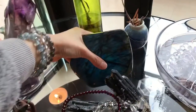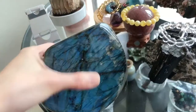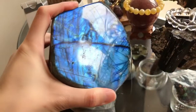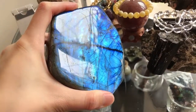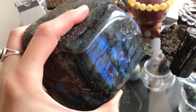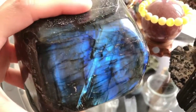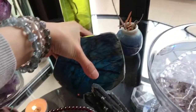I would like to share with you my Labradorite collection. It's a big stone with strong blue flash. Oh, beautiful — and it's very heavy. It's not easy to hold with one hand. I have a few Labradorite stones and this is only one of them.